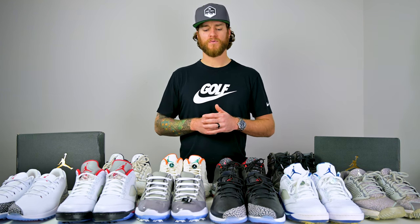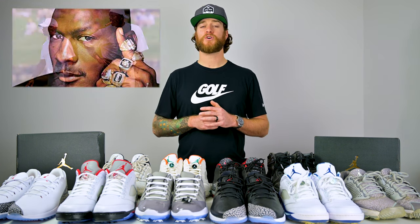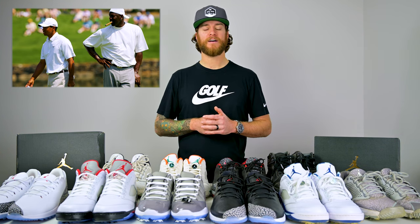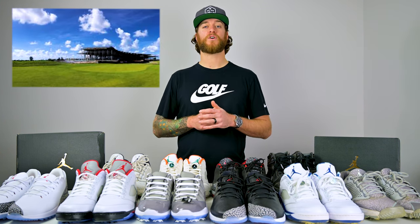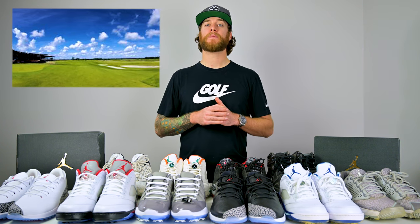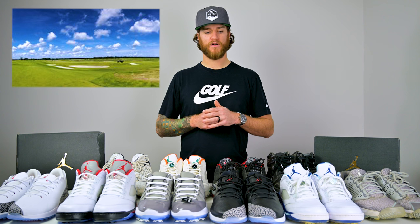The Jordan shoe brand is obviously from the icon, the GOAT — Michael Jordan. As you may know, he's a huge golfer; he's actually a single-digit handicap. He also owns his own golf course called the Grove 23 in Florida. Believe it or not, a lot of PGA Tour members are members at Michael Jordan's golf course.